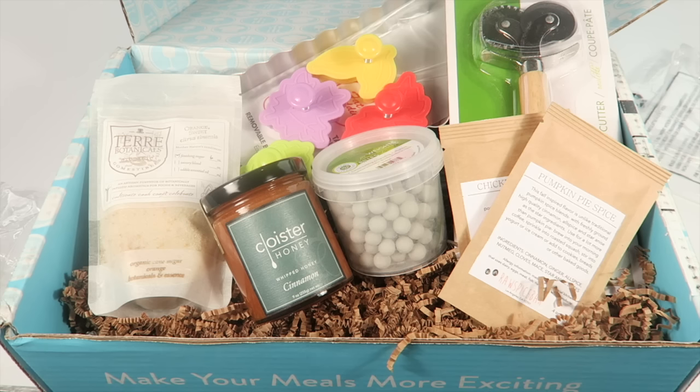If you're interested in subscribing, it's $47 a month but you can save $10 on your first box. If there are any other great coupons I will be sure to link them down below. Thanks so much for watching — check out the written review for more information and have a great day.